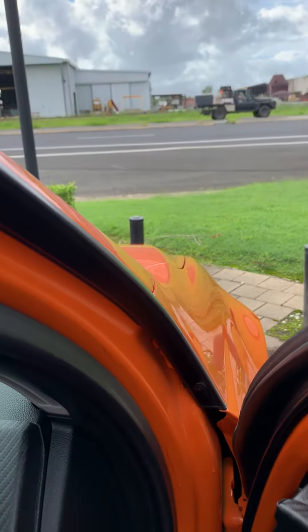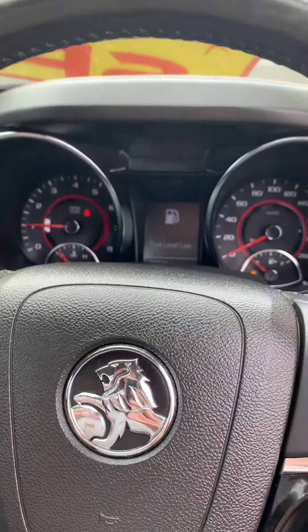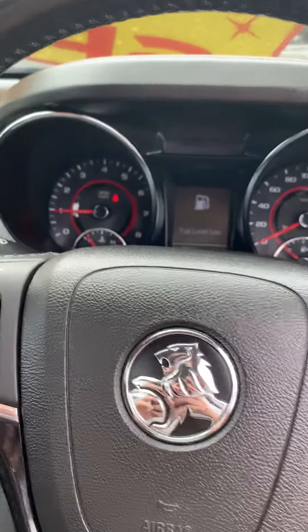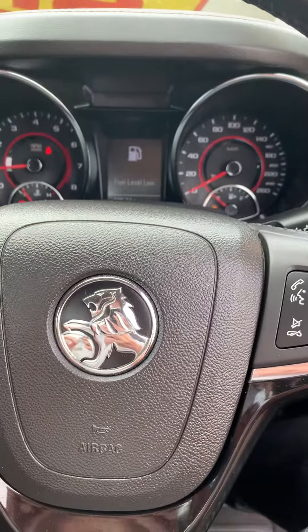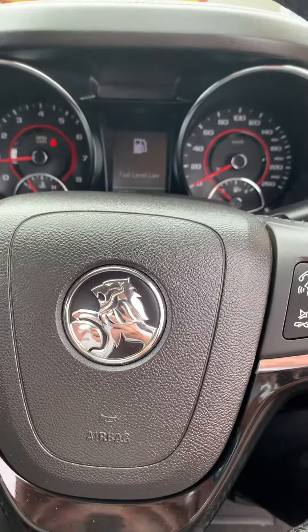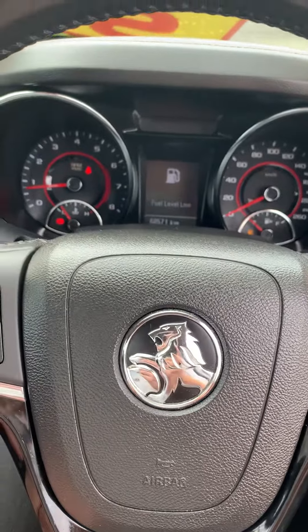As you can hear, the V8 definitely does do its job. With the aftermarket exhaust, it does put it a league above everything else. So if you do have any other questions or queries about the car in the meantime, Tracey, feel free to give me a call and I'll be happy to explain a little bit more about the car. Thanks for that. Bye.